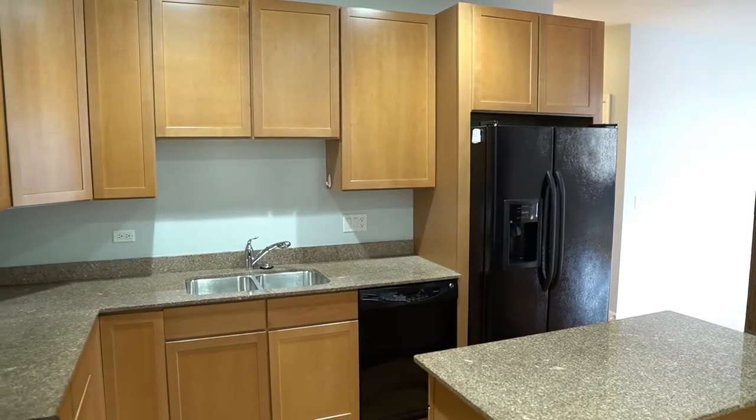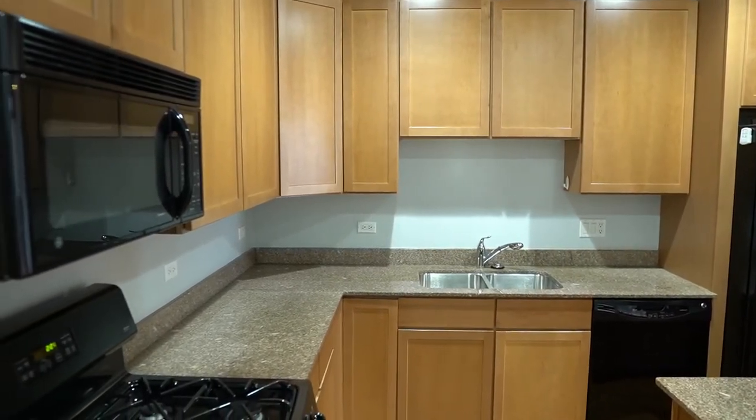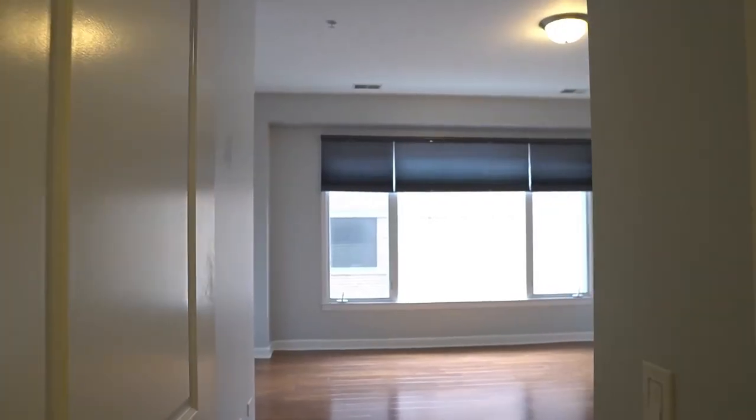The kitchen, which is small but mighty, has a center island and an abundance of counter space and maple cabinetry.